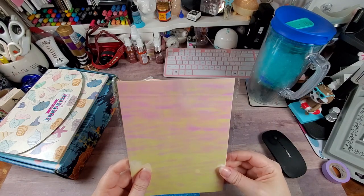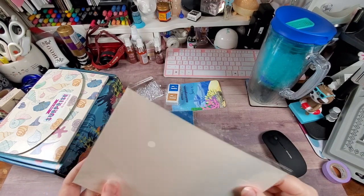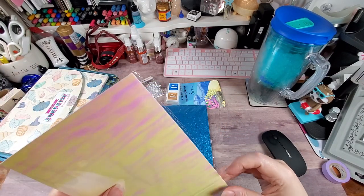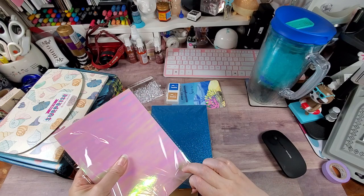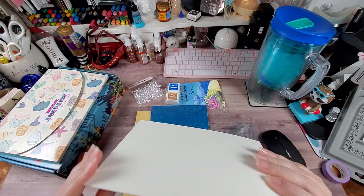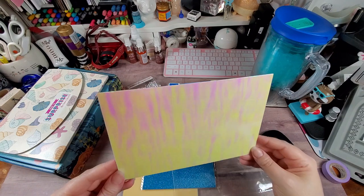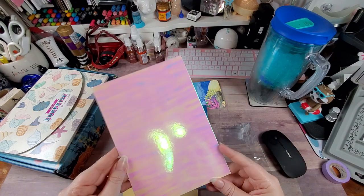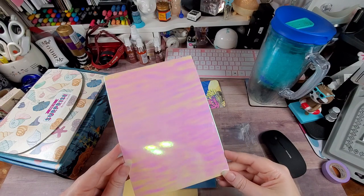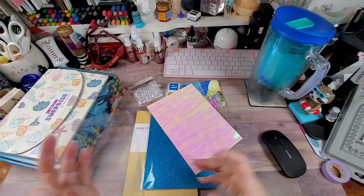So it came — I believe it's two sheets, but maybe it's just one. It's a really nice holographic, pinky paper. It was just the one sheet, which is kind of a bummer — I thought it was two. It's really pretty though; the way I'm holding it, see how it's got that yellow shift? And then it goes back to pink and some purple. I really liked that and I'd like some more of that particular paper.